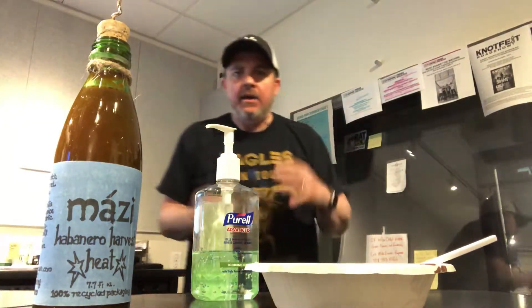Hi! It's your pal Jimmy. Oh, I better stand back here. This is what you call hot sauce apocalypse.